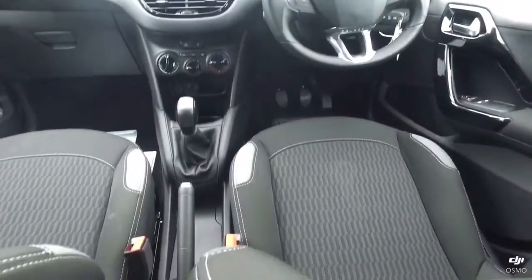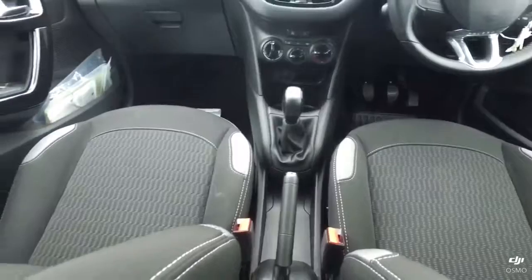The upholstery is in really good condition. Nothing to report on there.